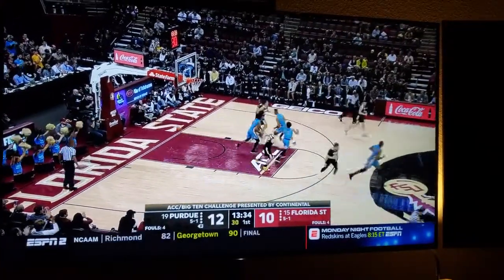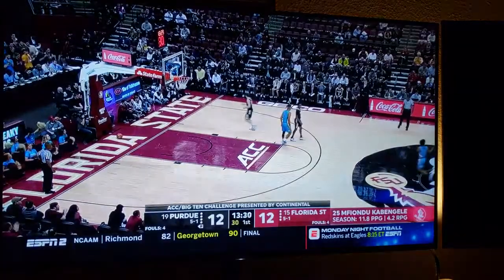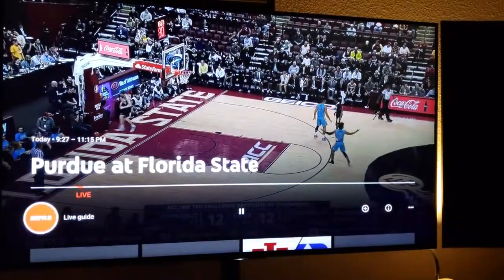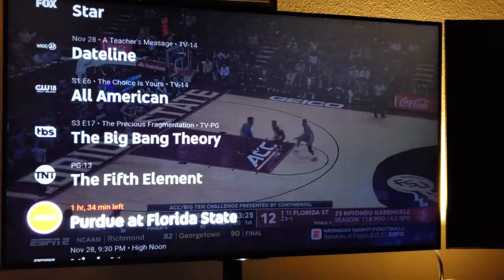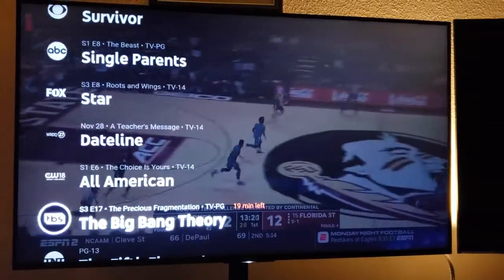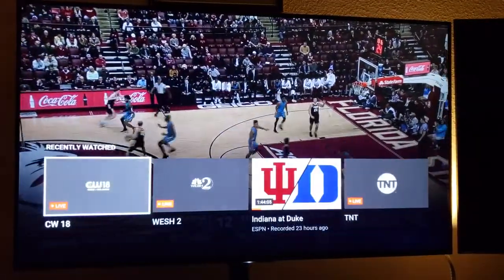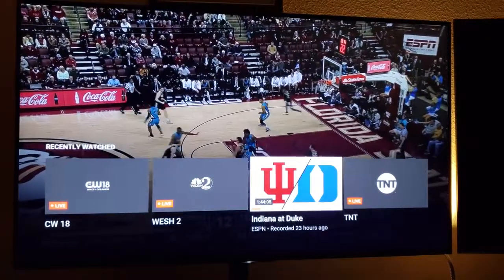The choice of channels is kind of limited. If I hit the down arrow, I get the same kind of guide as in Roku TV, so I can go back to the live guide — which is basically what I get when I hit channel up or channel down — or I can go down and see recent channels, so it allows me to pop in and out.